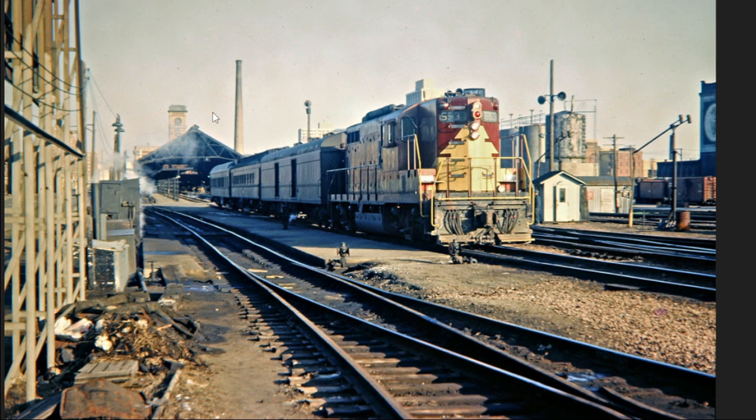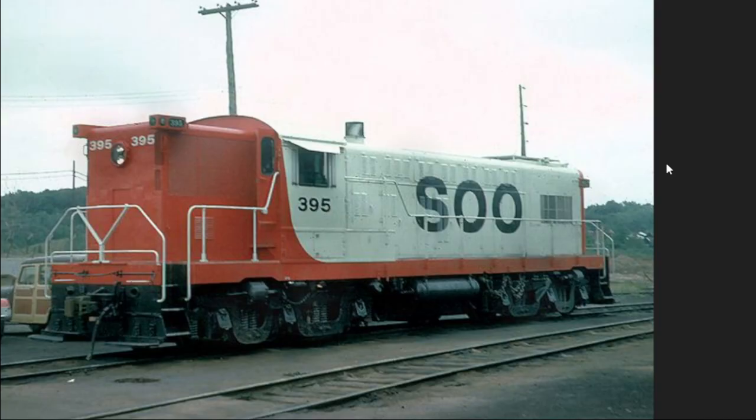As you can see in these photos, it's again heavyweight equipment — potentially some streamlined cars — being hauled by just a random GP at this point, because passenger service really wasn't their big deal. I think this is the Twin Cities in the background, though I'm not sure — I don't know my Midwestern geography just from pictures, and I don't live in the Midwest.